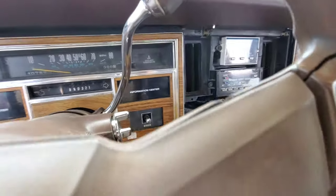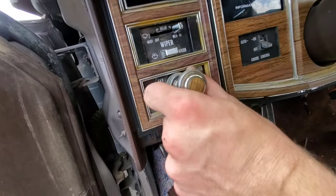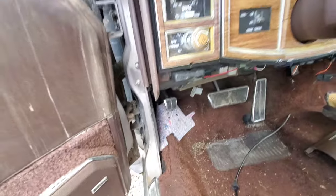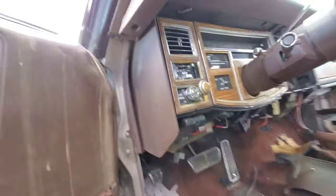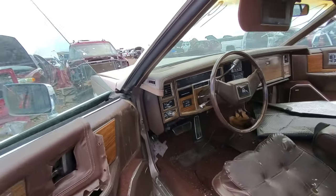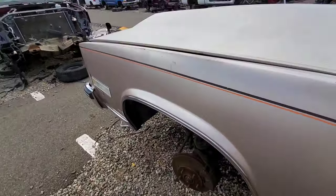Two information centers. Auto dimming. My '77 Lincoln Town Car had that. That is some overhang on the dash there. Doesn't like to close anymore.